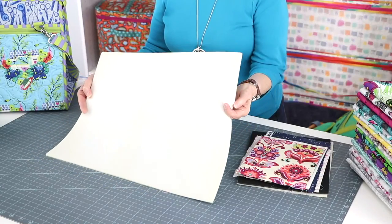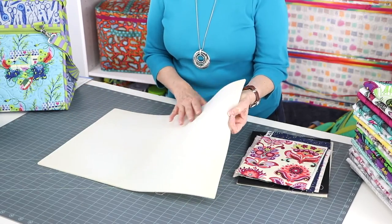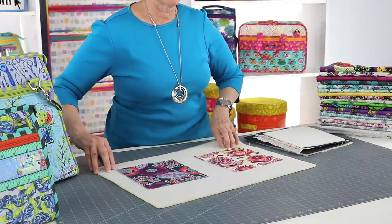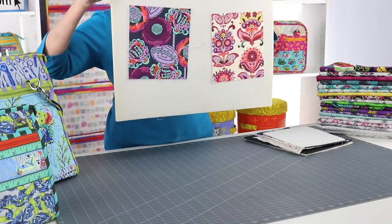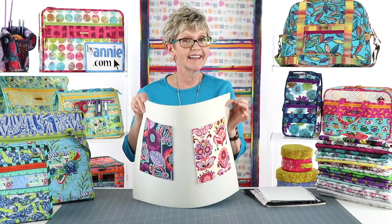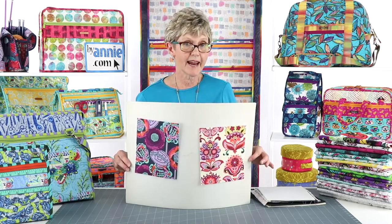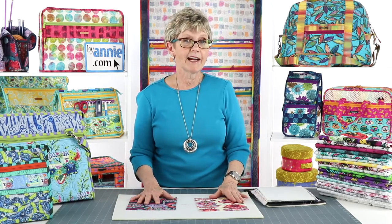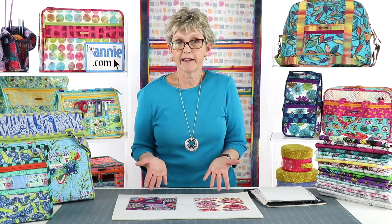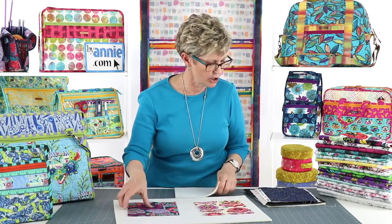Soft and Stable is a firm but resilient foam with a softly napped fabric lining on each side. The soft fabric lining really hugs your fabric in place. The quality of the foam is especially high — I think it's the very best on the market — and it ensures that your project is going to stand up and hold its shape. Soft and Stable is 58 inches wide and it comes in black or white, in half-yard, one-yard, or two-yard packages as well as 15-yard rolls.